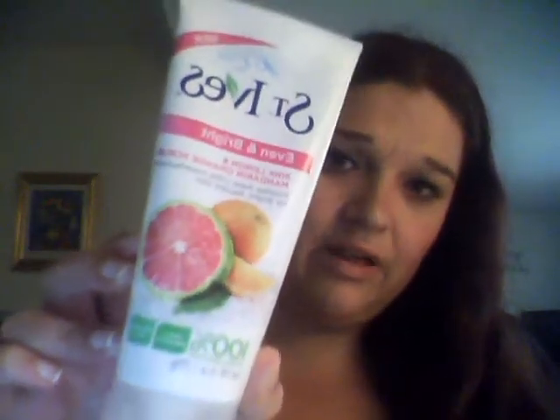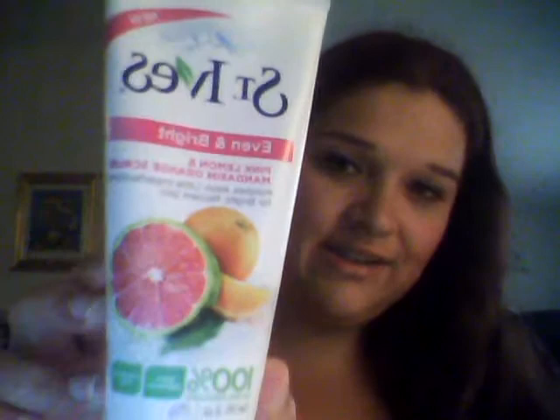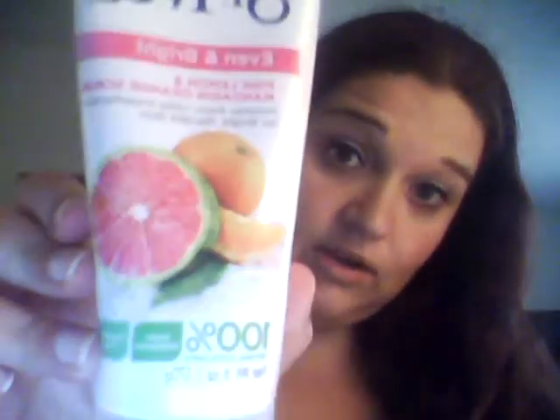As for a scrub, this is a new favorite I haven't talked about yet on this channel. It is the St. Ives Even & Bright Pink Lemon and Mandarin Orange Scrub. I got it for $3; I've noticed it's been up to $5, but it still is under $5. It's helped make for brighter skin and reduce redness. It is 100% natural exfoliant, hypoallergenic, and paraben-free. I had been using apricot scrub for a very long time and it started really irritating my skin — your skin does change and you need to change up your skincare routine.